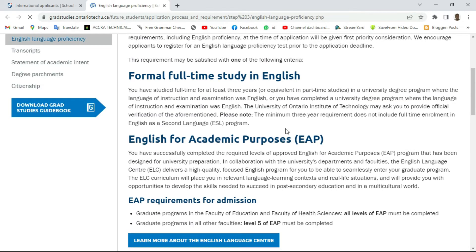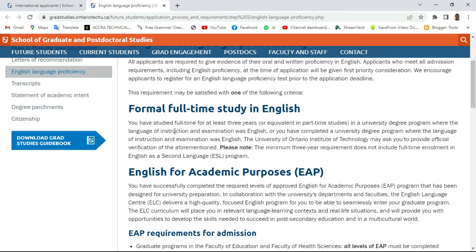If you have studied in any English-speaking country for at least three years for your degree or any relevant program — once the language of instruction is in English — you are not required to submit any language proficiency test before you apply. They have stated here that if you have studied full-time for at least three years, or the equivalent in part-time studies, in a university degree program where the language of instruction or examination was English, or you have completed a university degree program where the language of instruction and examination was English, the University of Ontario Institute of Technology may ask you to provide official verification.